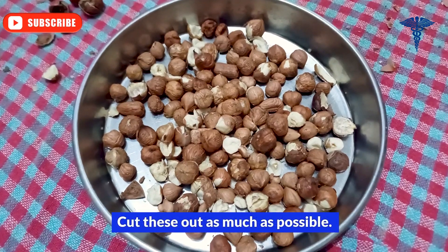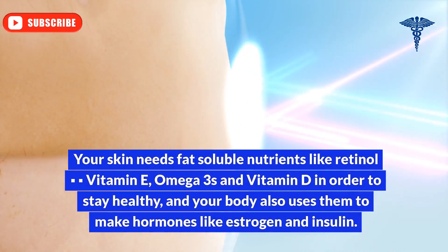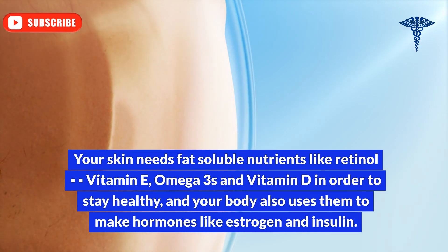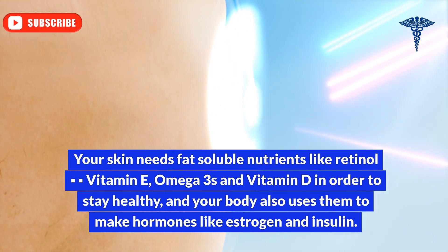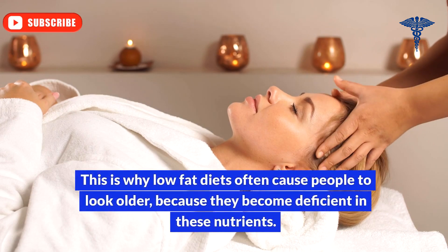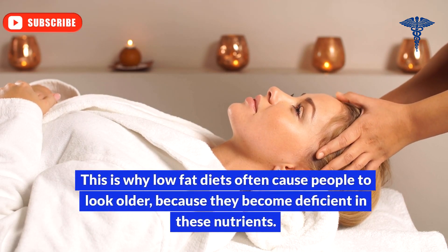Don't go low-fat. Your skin needs fat-soluble nutrients like retinol, vitamin E, omega-3s, and vitamin D in order to stay healthy, and your body also uses them to make hormones like estrogen and insulin. This is why low-fat diets often cause people to look older, because they become deficient in these nutrients.